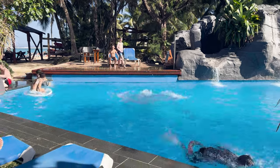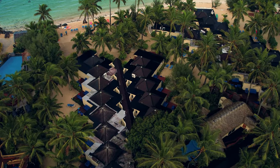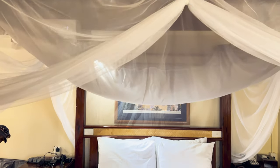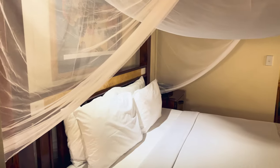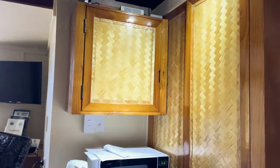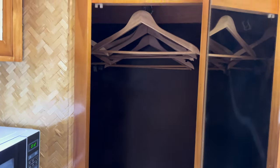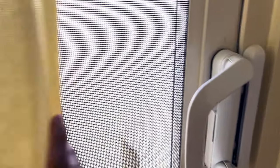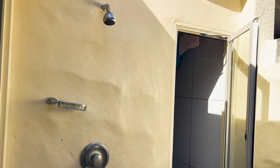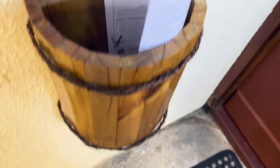It's important to manage your expectations when it comes to accommodations here — it's not a luxury resort like a Hilton or a Four Seasons. The rooms may appear dated and are relatively compact in size. However, they provide all the essentials you need, including a comfortable bed, a microwave oven, a small refrigerator, ample storage space, and an outside shower area, which is quite a unique feature. Each morning, you'll receive an activity schedule to help you plan your day.